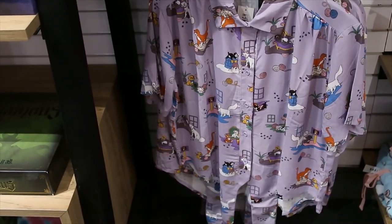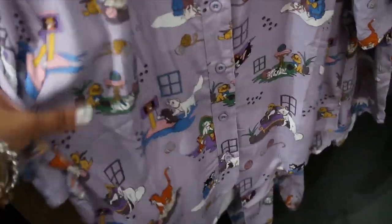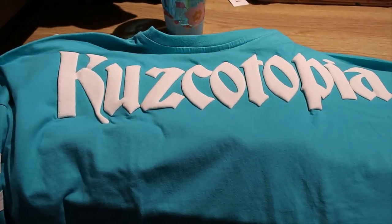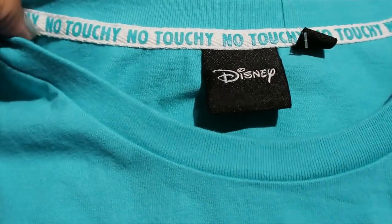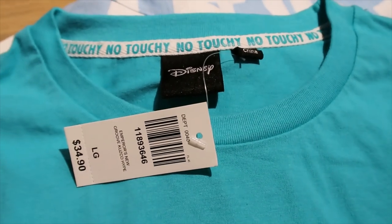What a beautiful shirt — it's Aristocats and it's a little cropped with a tie. How much? $44.90. Very lightweight and flowy. Did I just find the most amazing spirit jersey in history? Look at the front — beautiful turquoise. But let me turn it around — Kuzcatopia! Oh my goodness! I think I need it. Look at this detail — 'No Touchy, No Touchy!' $34.90. This is the only one they have — I think I need to take it.